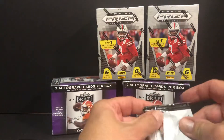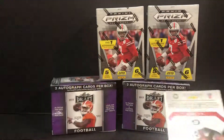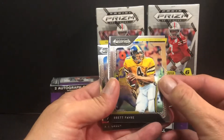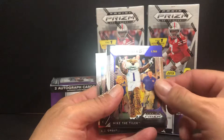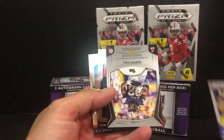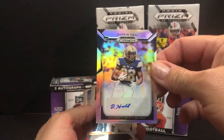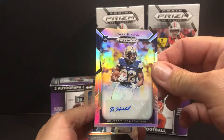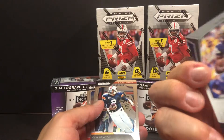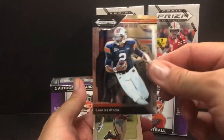So here we go, box number one. Being a Packer fan, there's a Brett Favre. We got a hit right away — Mike the Tiger. Did we get the auto? Hey, we got the auto in the first pack! Check that out. Got Darren Hall out of the University of Pittsburgh. Looks like to be a running back. Just a base prism auto. Got that auto right away.